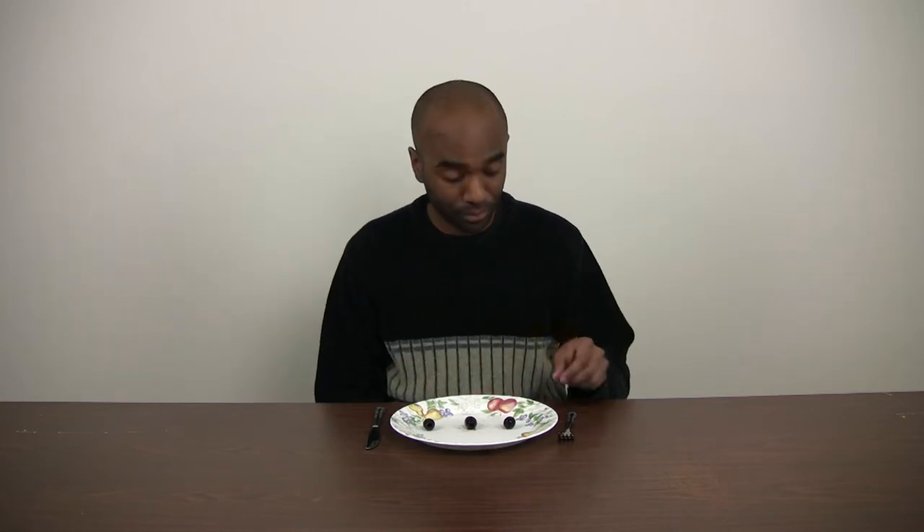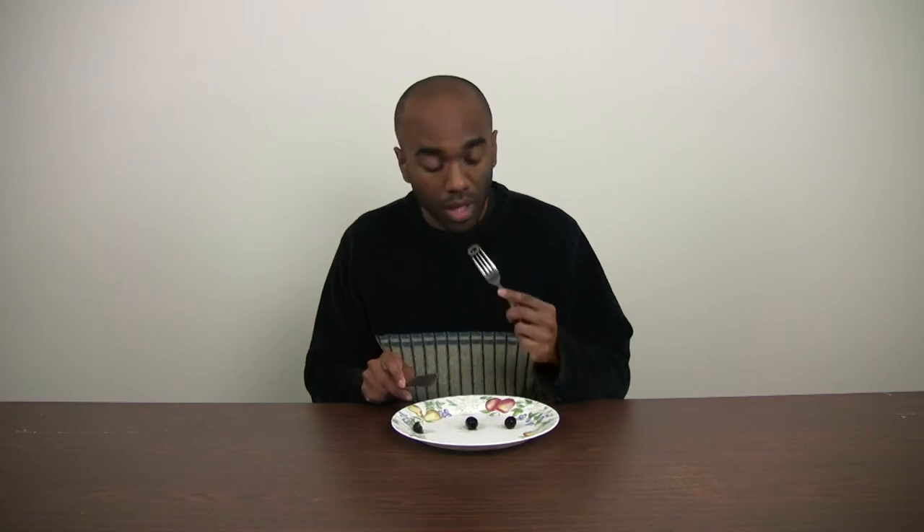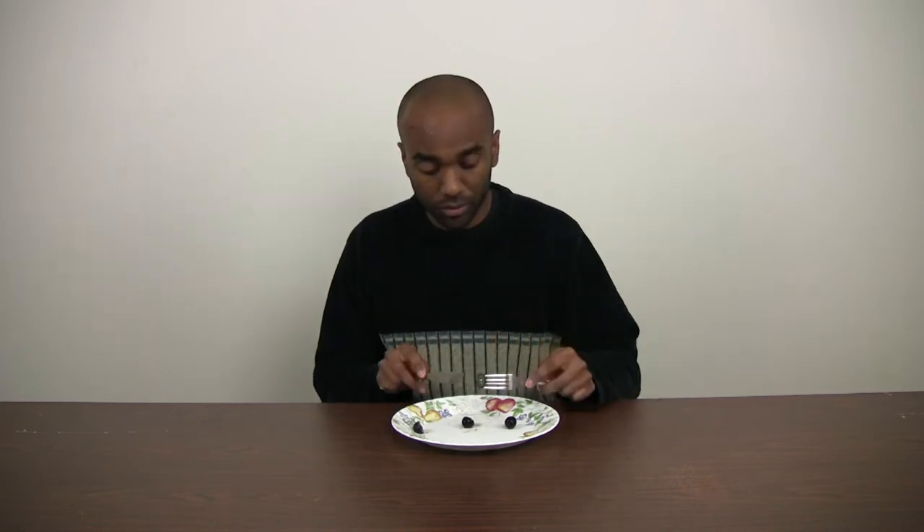Let's begin, shall we? This olive has a particularly salty taste to it, probably because it's in salt water. The Canadian olive is definitely more savory — it doesn't quite have the same salty kick to it.